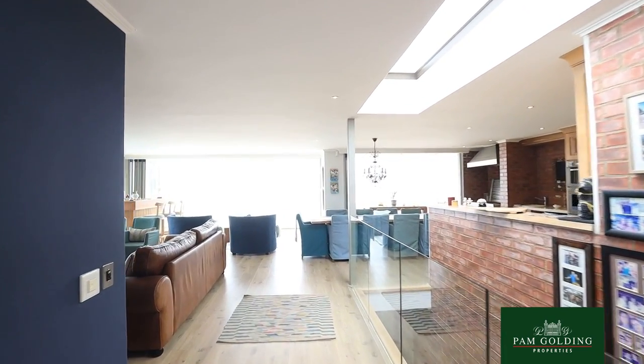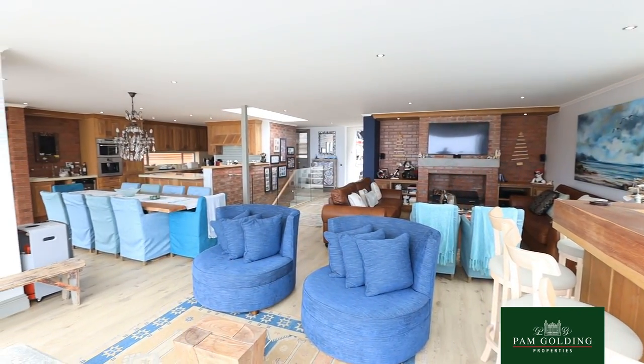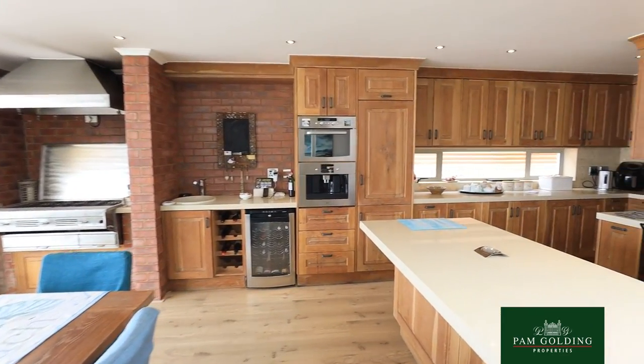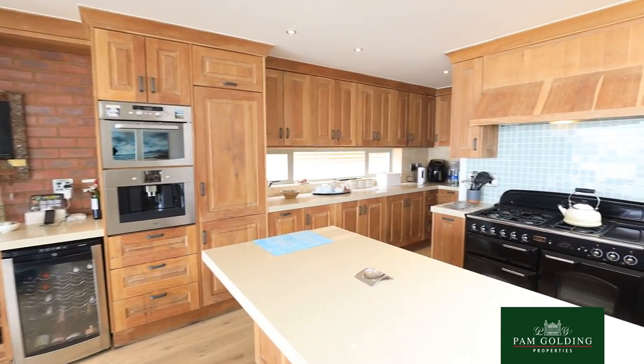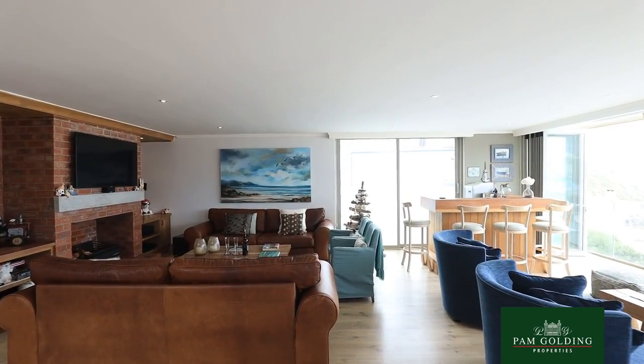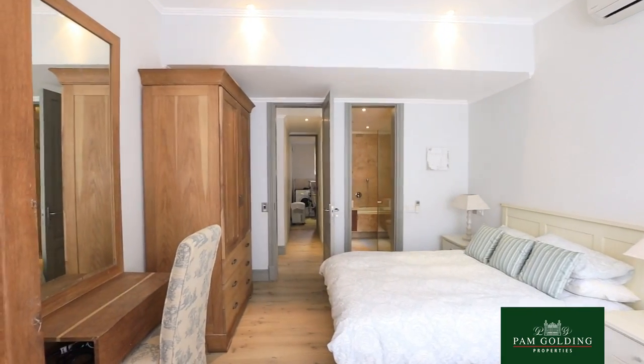The home we are viewing is absolutely magnificent. The top floor is designed for entertainment and it really has the best of finishes, catering for both winter and summer — there's a fireplace for winter and every room has air conditioning for hot summers.